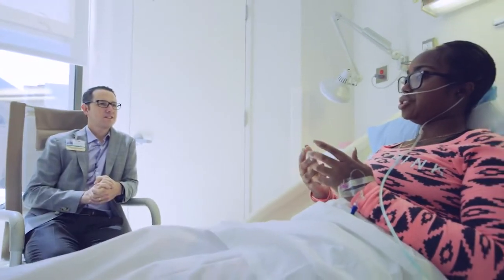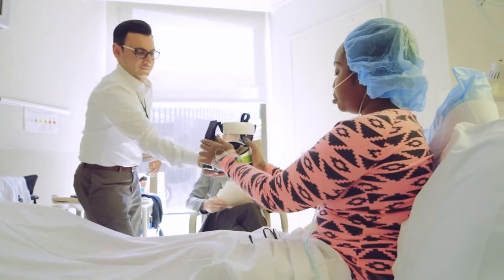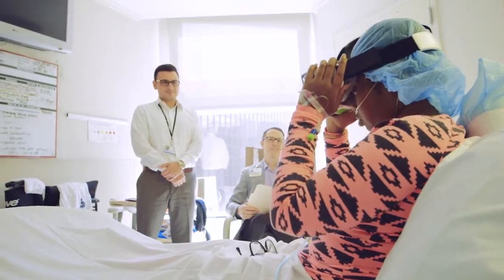We meet patients where they are. We come to their hospital room and we fit them with the goggles, make sure they're snug and comfortable, and then we bring them through the video experiences.